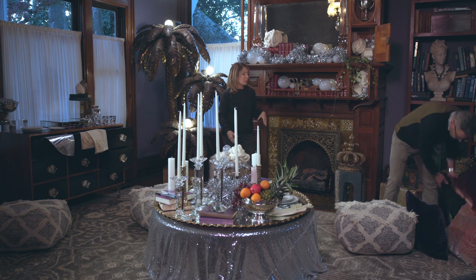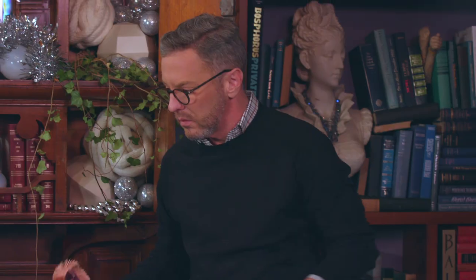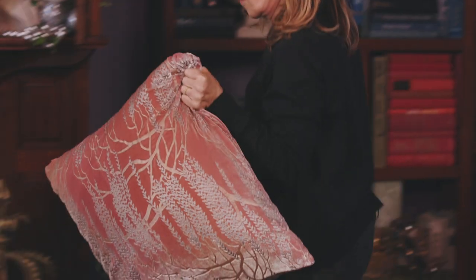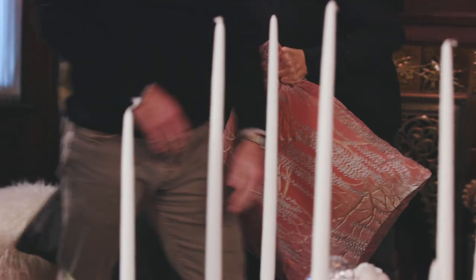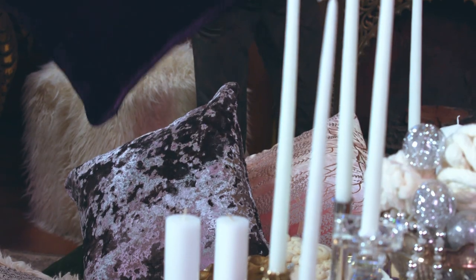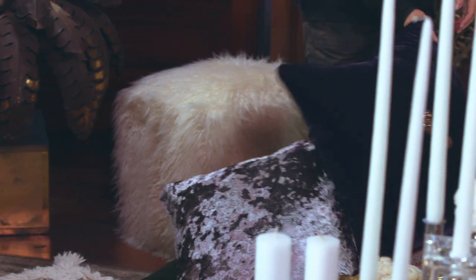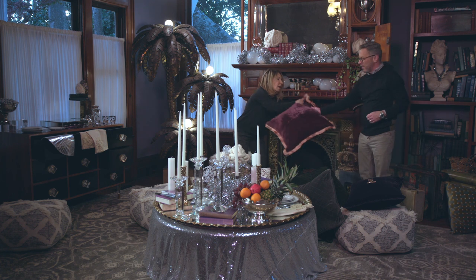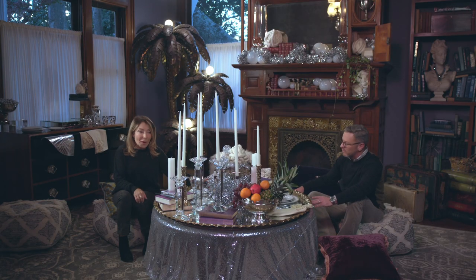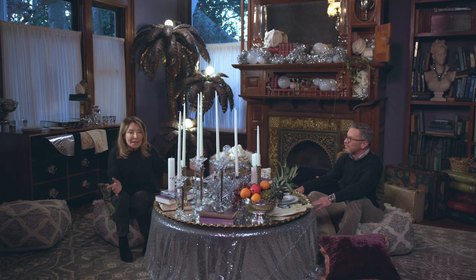How about our seating? Let's pile these pillows around. I love the quilted, I love the fringe, I love the shimmer. The ombre is nice. Let's get one of the beaded ones over here and bring in the purple again. We have a lot of pillows! Let's see how it feels. Who needs fireworks or Times Square when you've got a fabulous table like this?